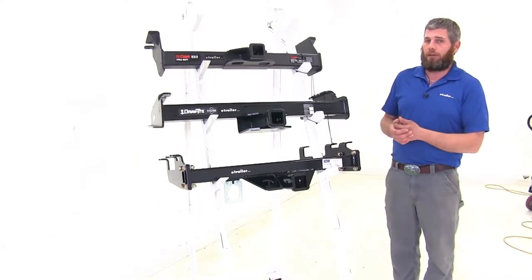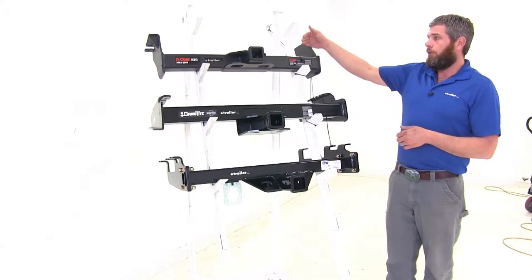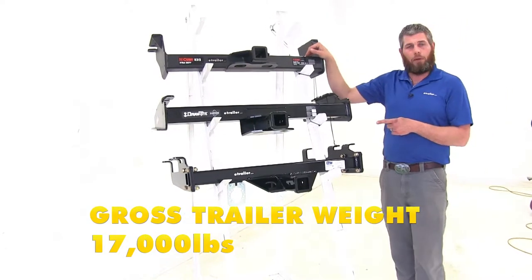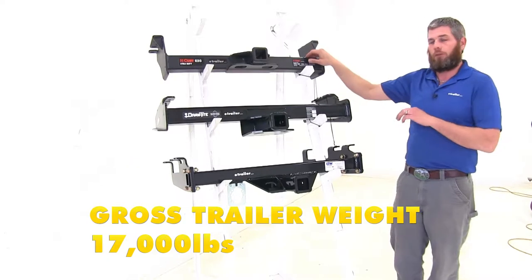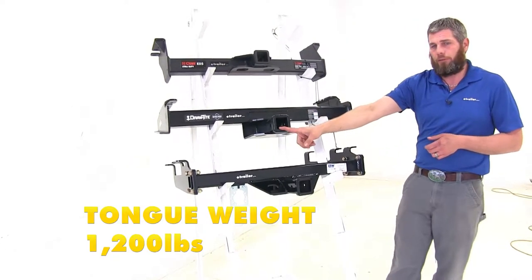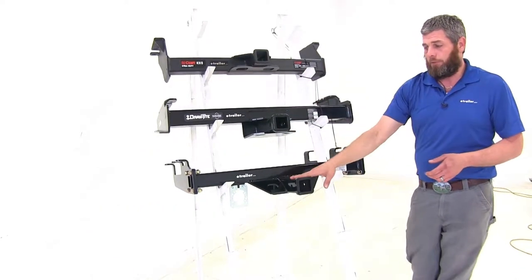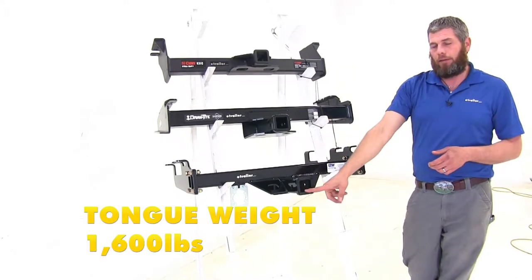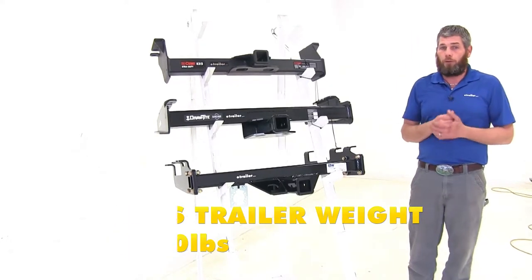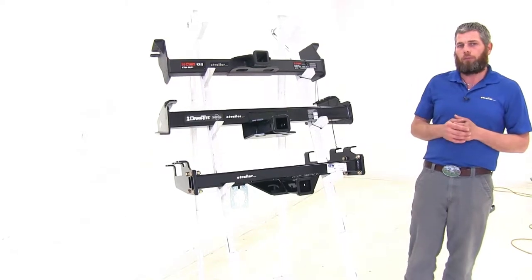If you're dealing with trailers that size, weight distribution is probably something you'll want to look at as well. With weight distribution, the Curt keeps the same 2,400 pound tongue weight rating but the gross trailer weight rating goes up to 17,000 pounds. Draw-Tite goes up to 1,200 pounds tongue weight and 12,000 pounds gross trailer weight. The B&W stays the same at 1,600 pounds tongue weight and 16,000 pounds. Be sure to check your truck's owner's manual for its tow rating and use whichever number is lowest.